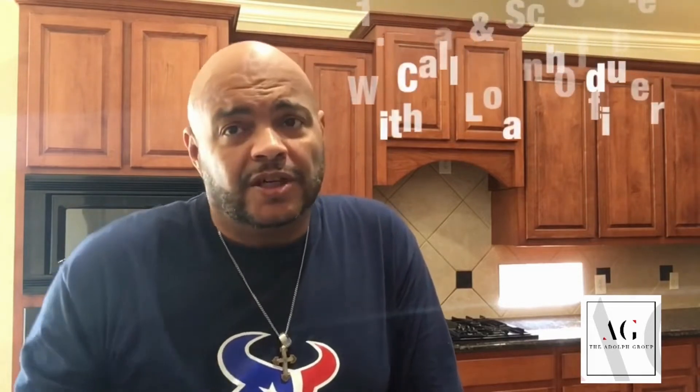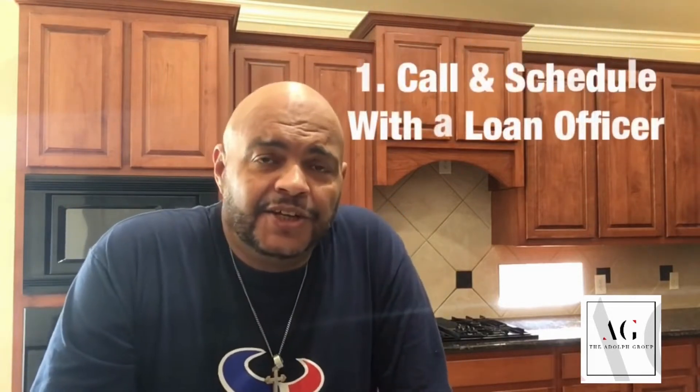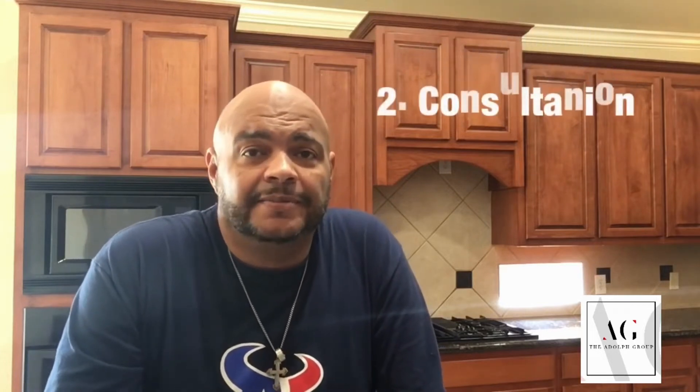One, you want to get a loan officer. You want somebody that you can talk to because they're going to be needing to collect documents from you. And once you schedule that time, you're going to have number two, a consultation with them. Now, in this consultation, they're going to ask you for important and sensitive information, and you must give it to them if you want to qualify for a home.